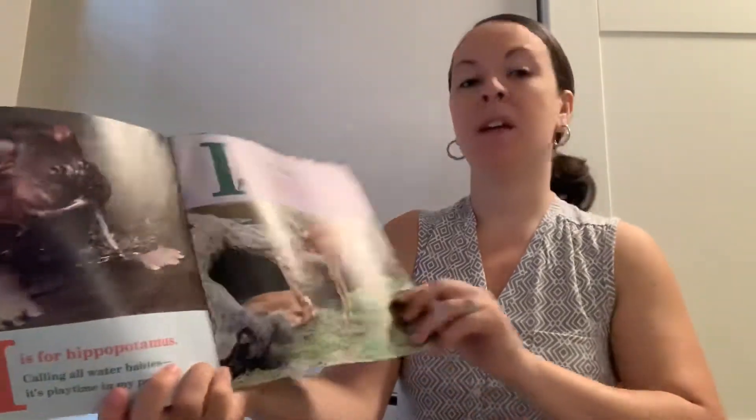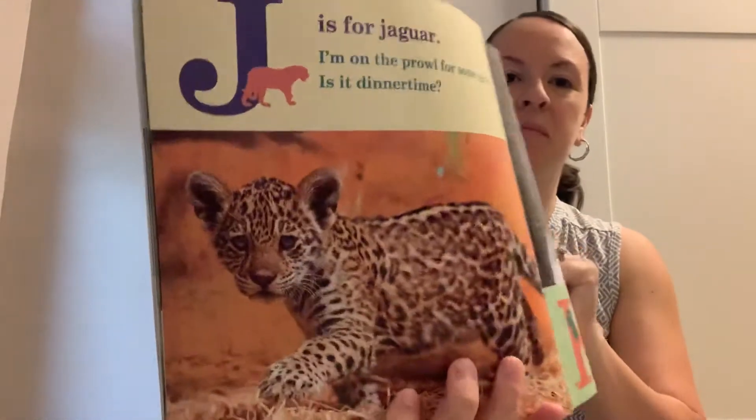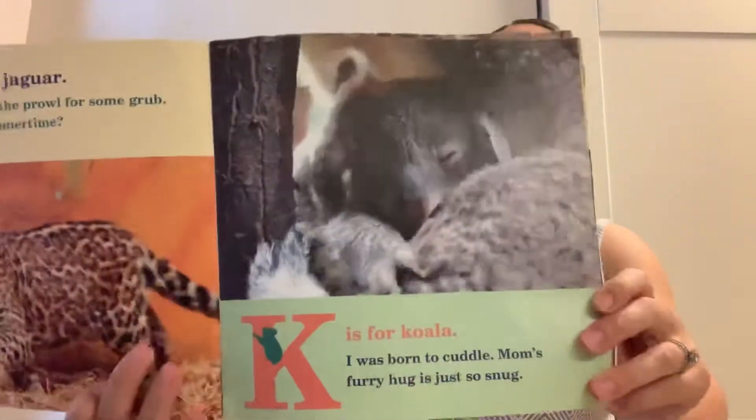I is for impala. Our long legs are perfect for leaping. Let's go for a run. J is for jaguar. I'm on the prowl for some grub. Is it dinner time? K is for koala. I was born to cuddle. Mom's furry hug is just so snug.